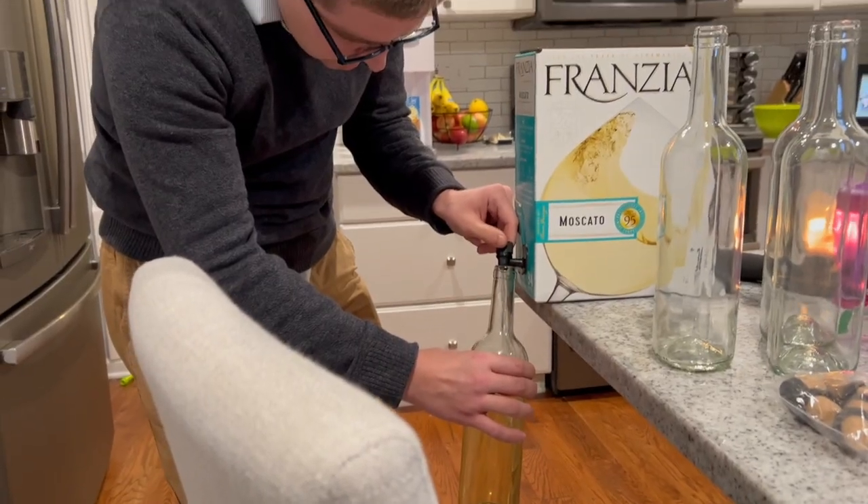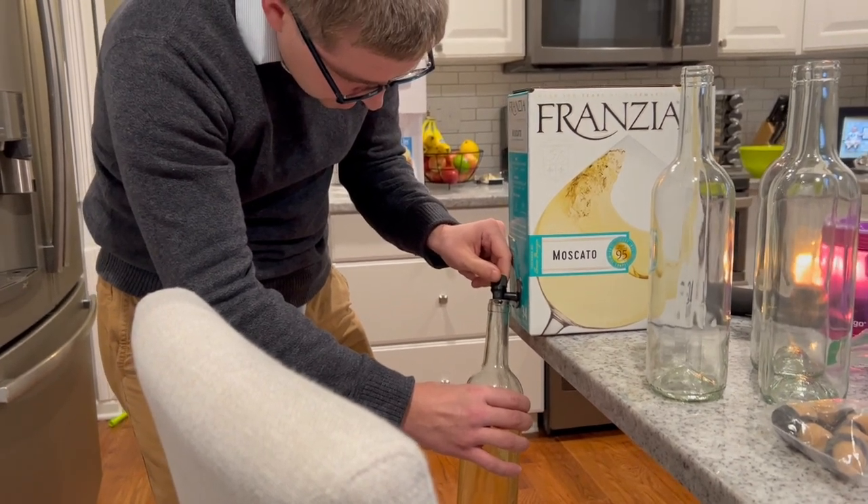They have a million box wine options at the store. We made sure to get one with the highest sweetness level — they had like a sweetness meter, and most were mild sweet or semi-sweet. We got the Moscato, which was all the way at the highest sweet level.